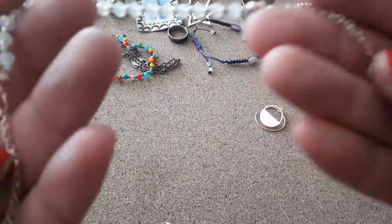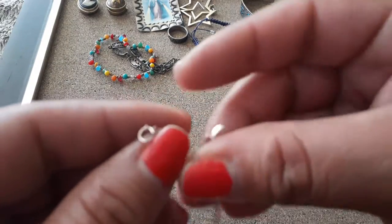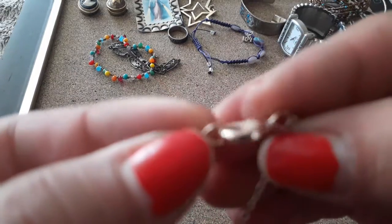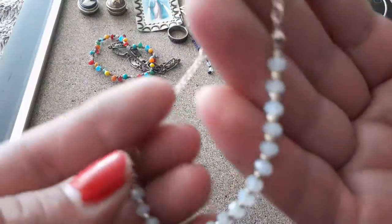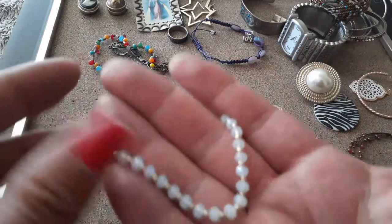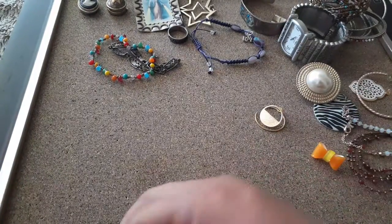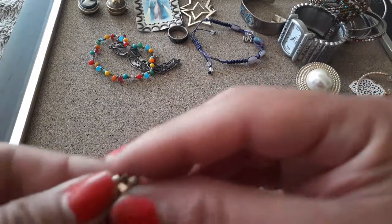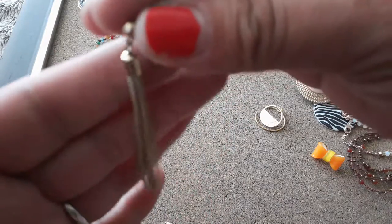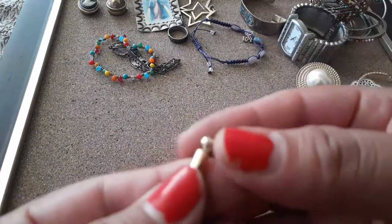Oh my gosh, this is so pretty — this is opal! Opal beaded bracelet. I don't see any marks on it but nonetheless it's pretty. It's my daughter's birthstone — opal, my eldest. Opal and gold. And here is a pretty chain earring — gold chain earring, gold tone I should say because I do not know if it's real gold.